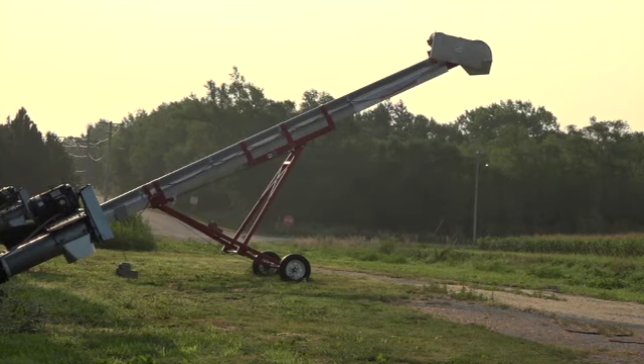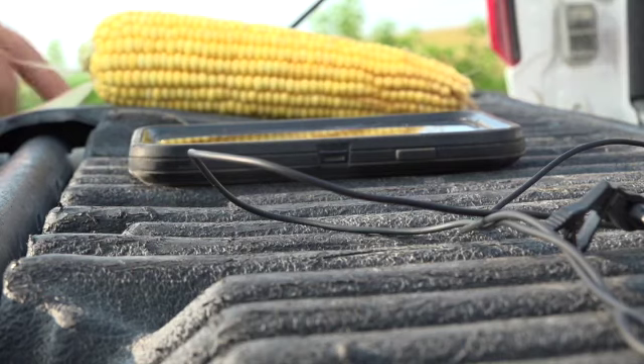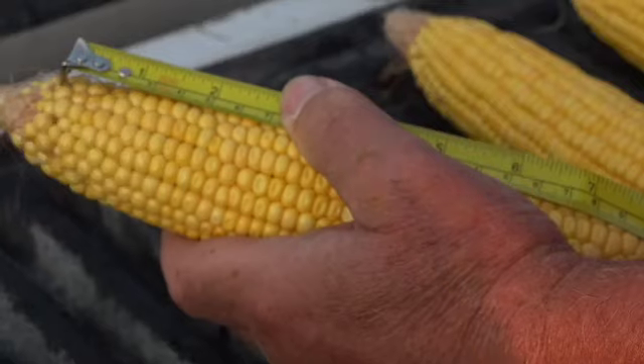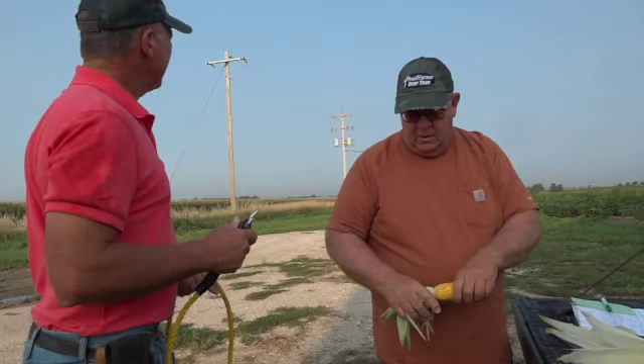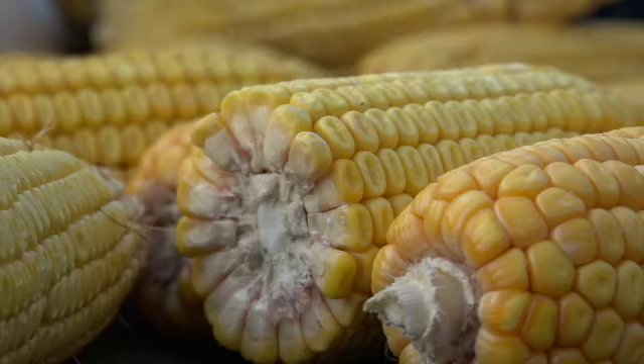It's another day for scouts on the Pro Farmer Crop Tour. This time they're taking yield samples in south-central and southeastern Nebraska. It's year one for some — this is my first year — while others are veteran scouts: I believe my 20th year, so I'm no longer a teenager.